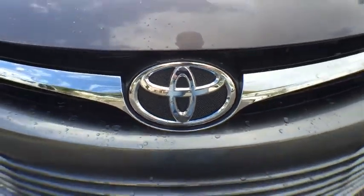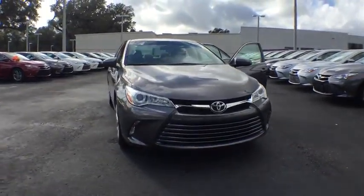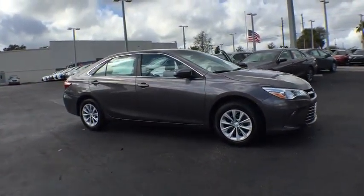2016 Camry. The Toyota Camry is an affordable mid-sized car, reliable and a great comfortable commuter car. Here are some of this vehicle's great options.